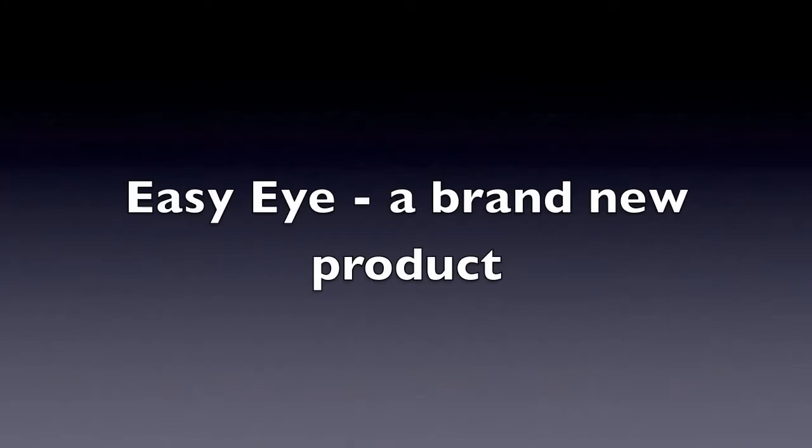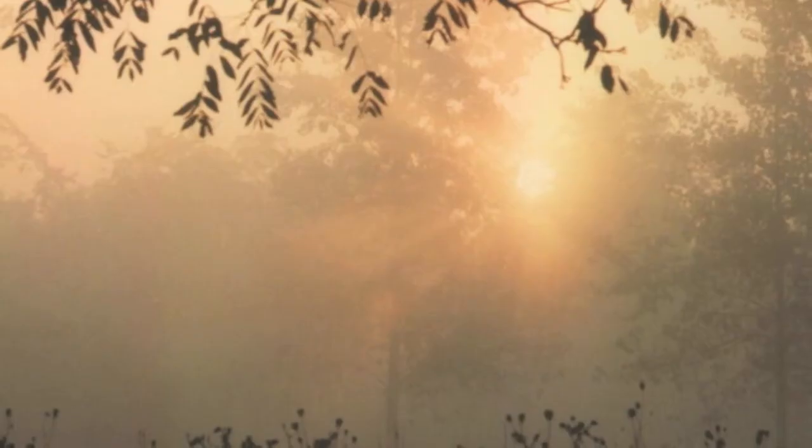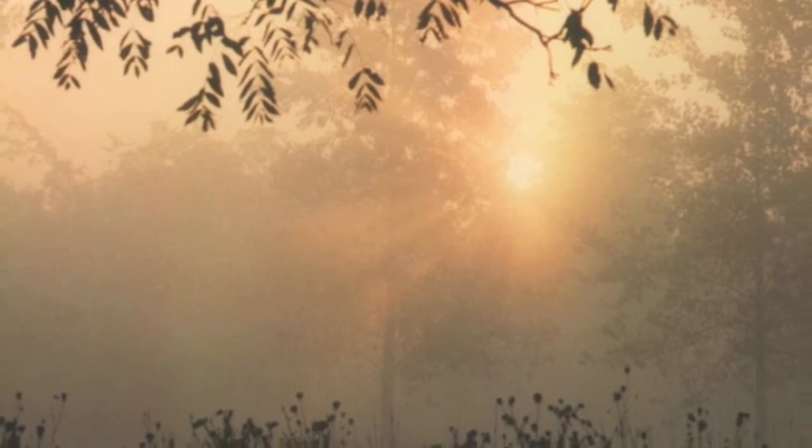This is a brand new product called Easy Eye. Does your world look hazy like this? Not with Easy Eye — you'll be looking like this.